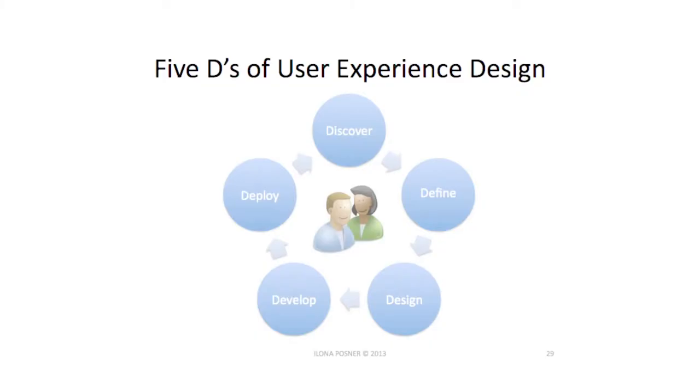How do we do it? I want to show you something I'm calling the Five D's of user experience: the cycle of Discover, Define, Design, Develop, Deploy. Depending on what kind of organization you work in — whether you're a startup doing lean or agile, or a large slow-moving organization — there are different things that fit into those sections. We've seen examples of doing it right versus doing it wrong, and I want to show you the kinds of artifacts, tools, and methods that come out of these processes.